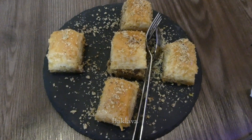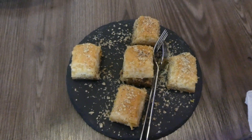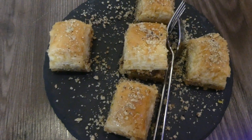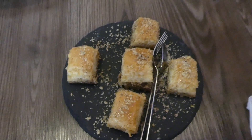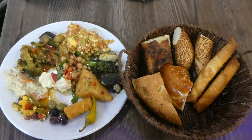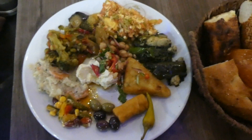The restaurant owner was really kind to serve us this tray of baklava which was delicious. This is my plate filled with happiness. I can assure you will go for a second serving if not multiple times.